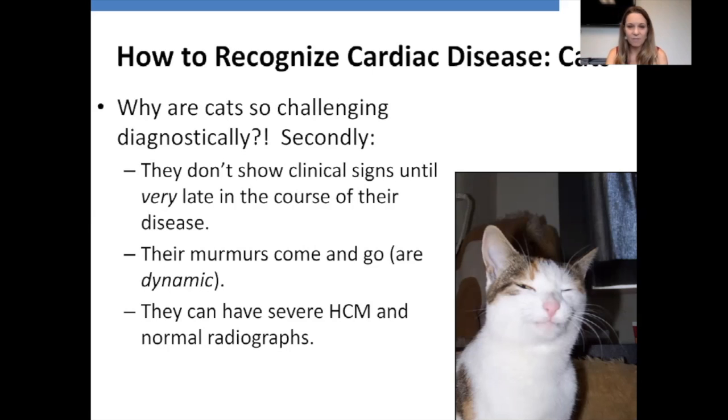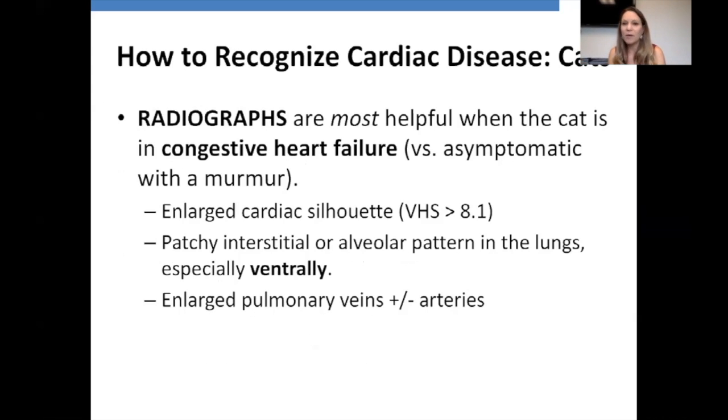Cats can have severe hypertrophic cardiomyopathy with completely normal radiographs. With HCM, the hypertrophy thickens inwardly into the heart chamber — the outside of the heart isn't dilating, and thoracic radiographs only show us the cardiac silhouette. So they can have severe HCM and look fine on radiographs, assuming they're asymptomatic. If they're in congestive heart failure, then radiographs become helpful. Just like in life, cats do what they want.